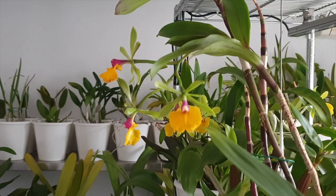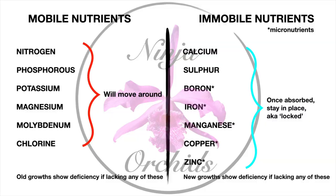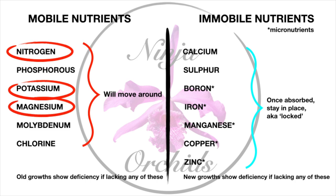We need to understand that some nutrients are mobile. On the chart, on the left are mobile nutrients and on the right the immobile nutrients. Mobile nutrients — like nitrogen, phosphorus, potassium, magnesium, molybdenum, and chlorine — can be shifted around the plant as needed. Immobile nutrients — calcium, sulfur, boron, iron, manganese, copper, and zinc — once absorbed and placed in the plant, stay where they are and cannot be moved to other areas.